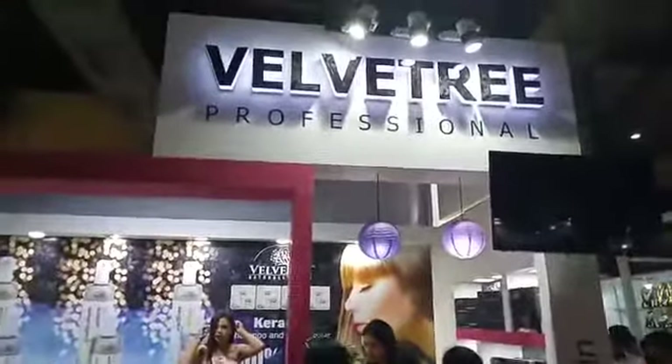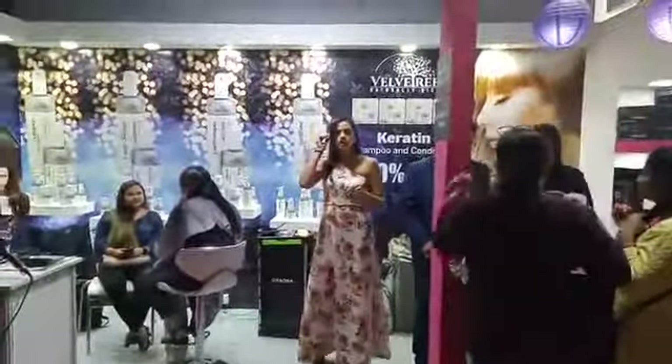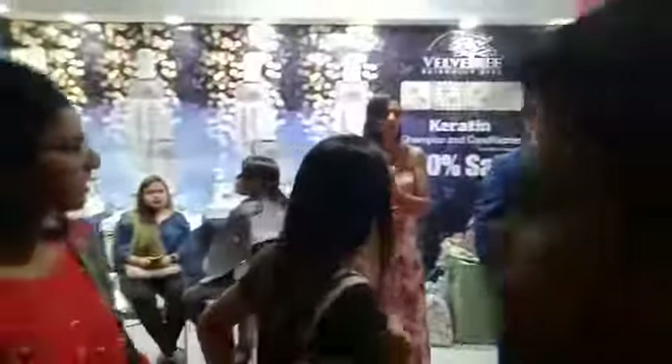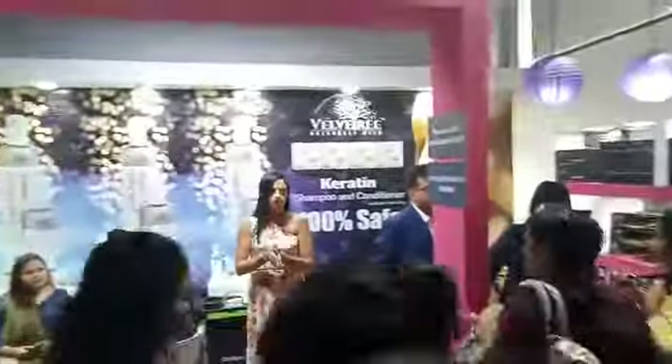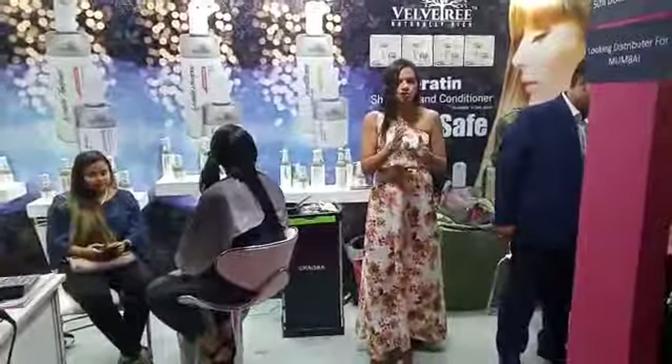Very good afternoon. We are into the afternoon. Very, very good afternoon to all the ladies and all the new visitors. We are from Velvetree and here is a live treatment — a live demo of keratin treatment. First session of live demo has started.